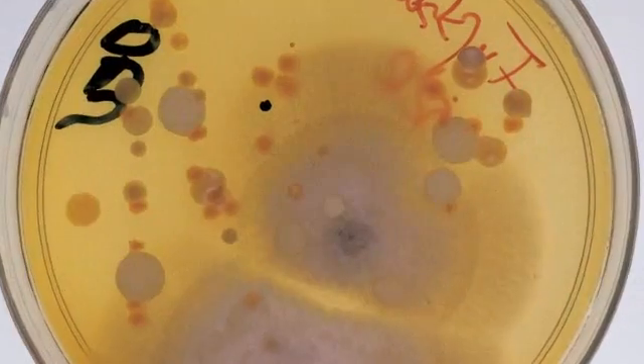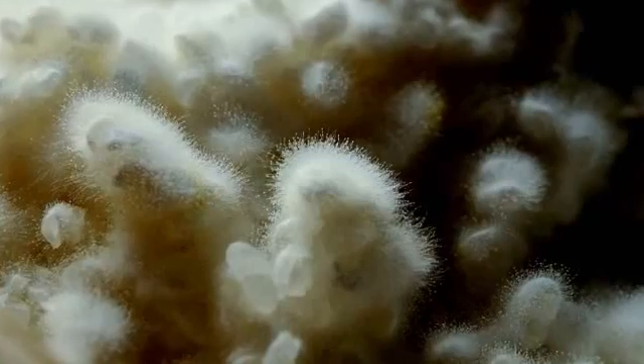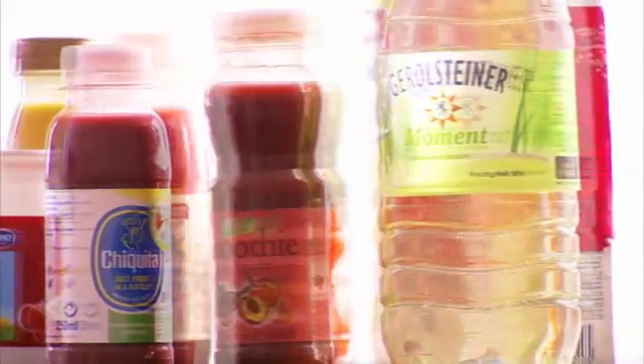Though there are microorganisms, germs and molds which are after these sensitive beverages, as they are after all food products. Sophisticated technologies make sure that almost natural finished beverages reach the stores fresh and long-lasting.